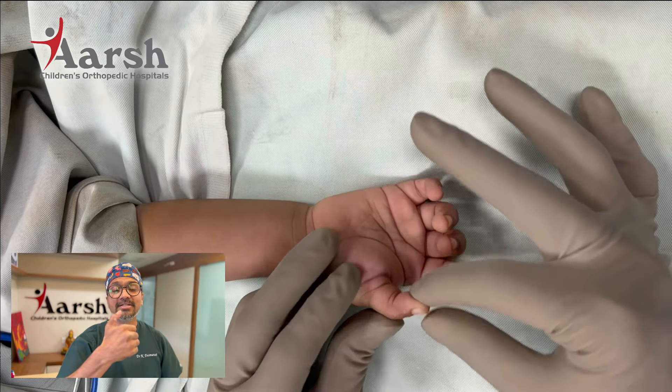How does a child present with Trigger Thumb? The most common presentation is being unable to extend the thumb properly — the thumb is locked in flexion. The routine conventional treatment of Trigger Thumb is trigger release by putting an incision over the volar aspect, and surgery is performed to release the trigger.